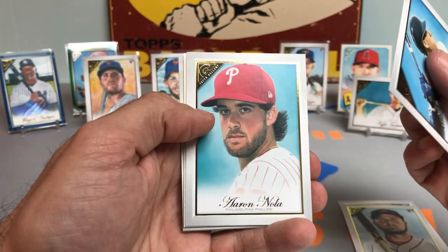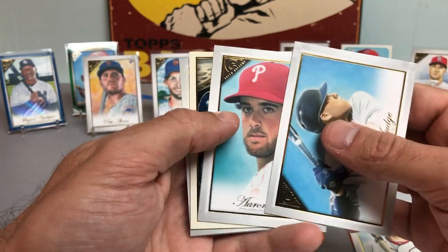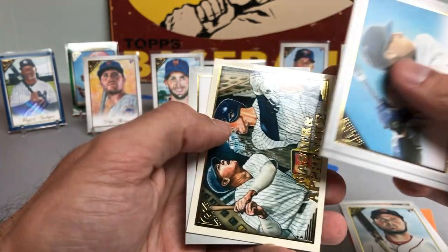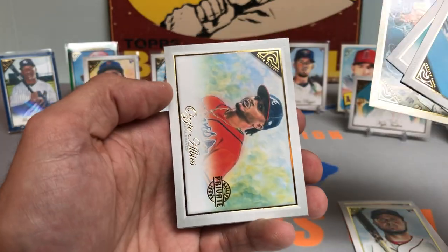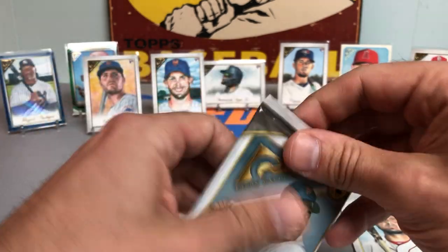Was watching him pitch in spring training — he was absolutely lights out against the Yankees. There's the Masters Apprentice — nice one with Judge and the great Bambino. Ozzie Albies. Albert Pujols. Down to our last two packs.